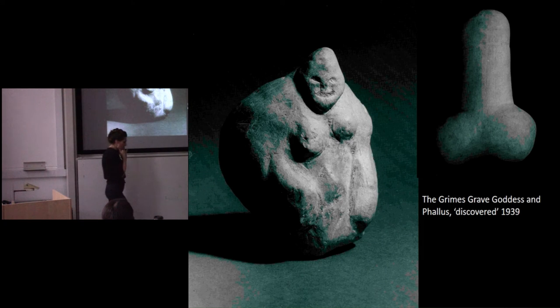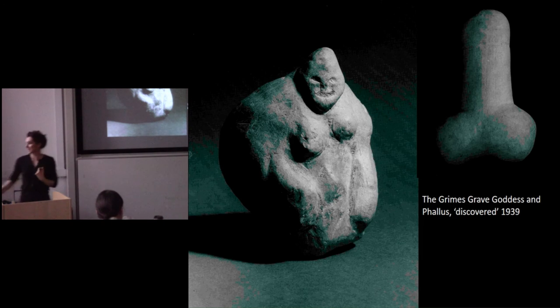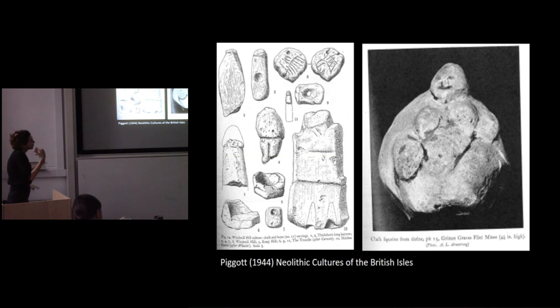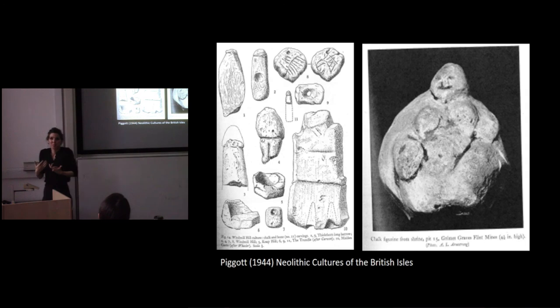I'm going to end with these objects. Both of them are most probably not prehistoric objects, though they were certainly constructed as such at the time. The Grimes Graves goddess may have been carved — it seems probable that it was carved by Ethel Rudkin, the famous folklorist. And for the Grimes Graves phalli, Pamela Jane Smith has collected evidence from oral testimony from Stuart Piggott that he manufactured this object. So we've got two forgeries, and if you look at the way Piggott writes — he writes about the goddess but doesn't write about the phalli — it's particularly telling.